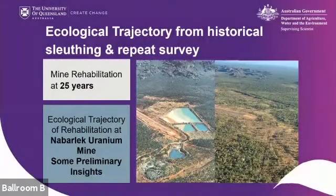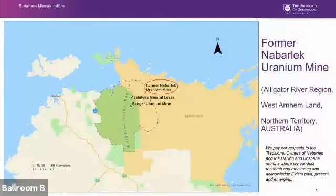First up we have Kate Harries, who will tell you about how NABLEC is going from initial surveys. This presentation describes recent work piecing together results of surveys over time to help understand changes that have occurred in rehabilitated areas of a legacy mine — the former NABLEC uranium mine — which is within the Alligator Rivers region that includes Ranger Mine within Kakadu National Park.